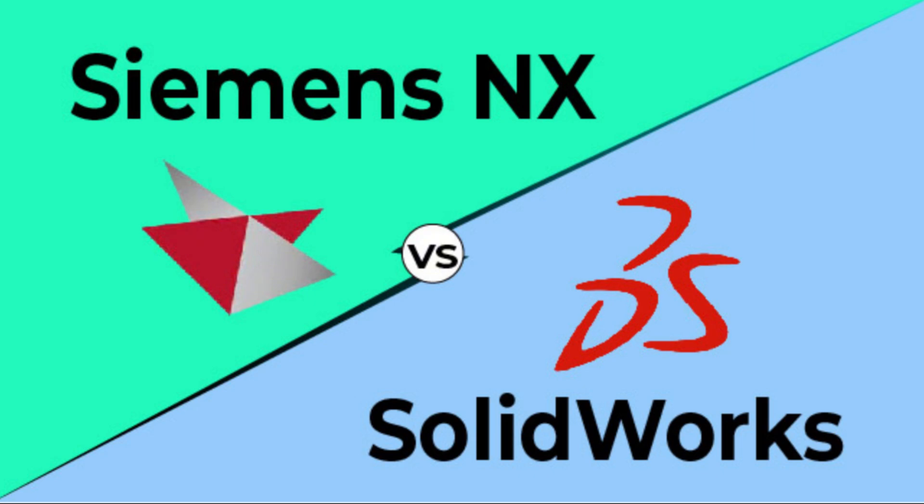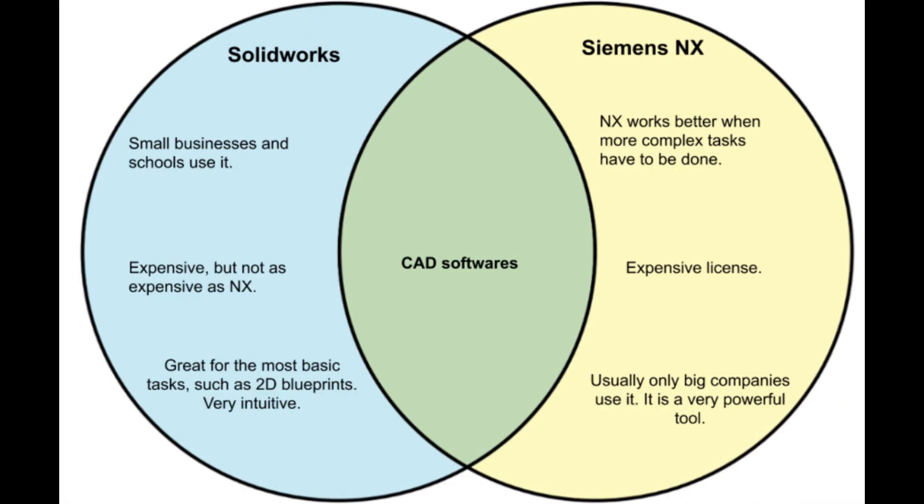Now, let's dive deeper into the key features and compare them based on criteria important for medical device design. SolidWorks is widely known for its beginner-friendly interface — it's perfect for engineers new to CAD or for smaller teams. NX, however, is geared toward experienced professionals, with a steeper learning curve but unmatched flexibility and depth.